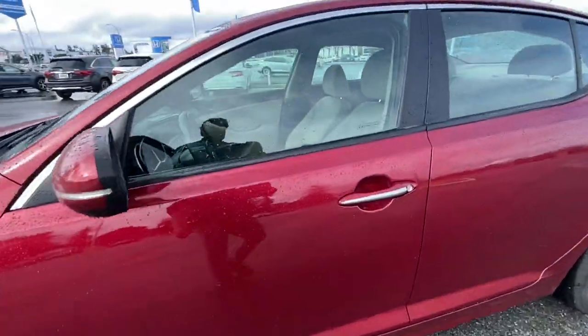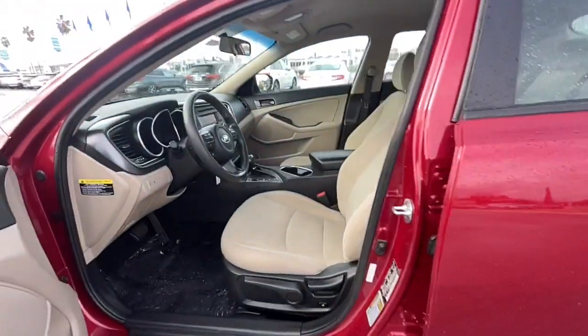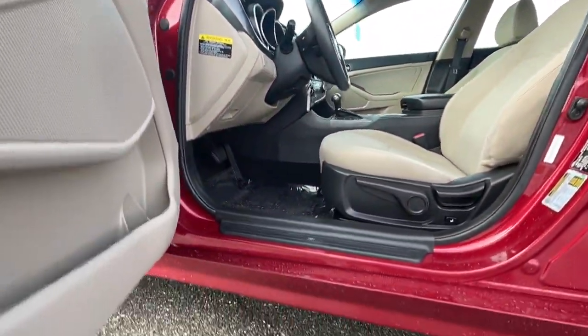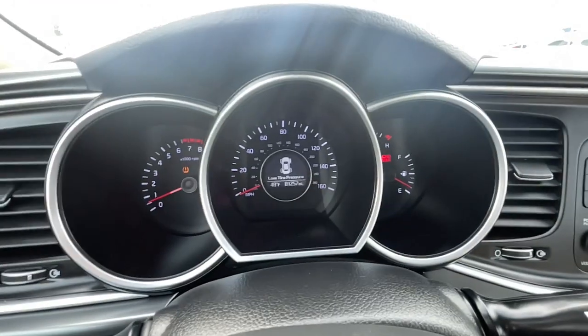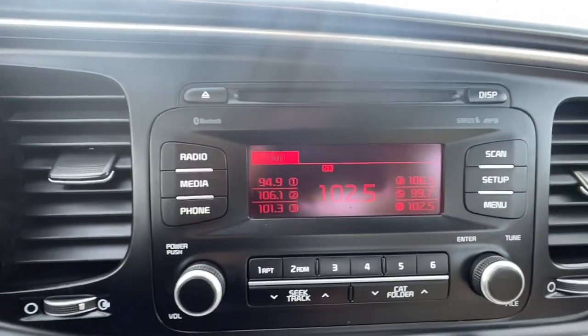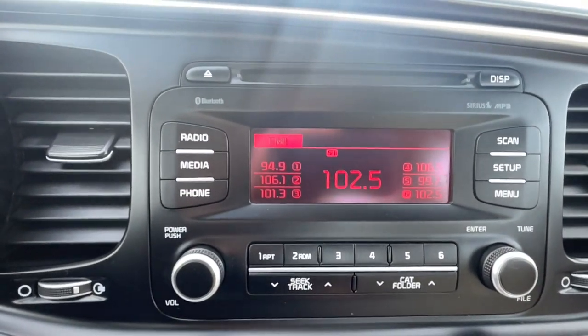The following are some of this vehicle's highlighted options: keyless entry, premium sound system, heated mirrors, fog lamps, tire pressure monitoring system, Bluetooth connection, power driver seat, stability control, traction control, and intermittent wipers.